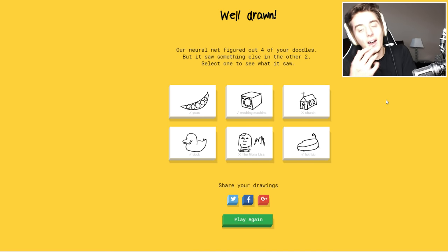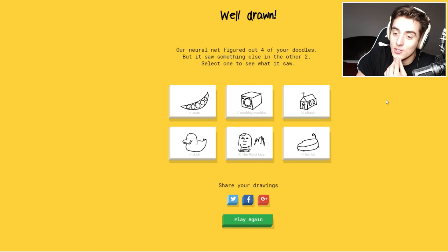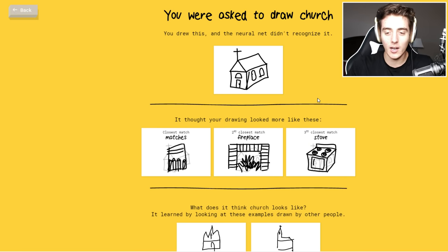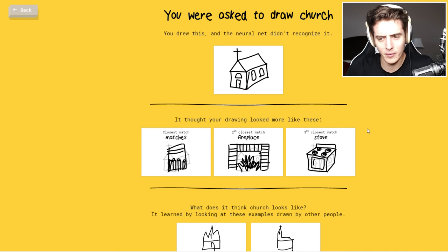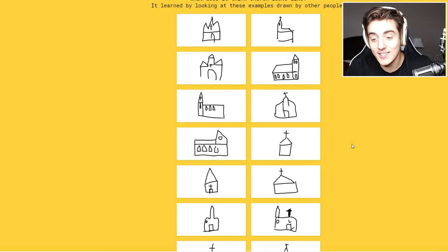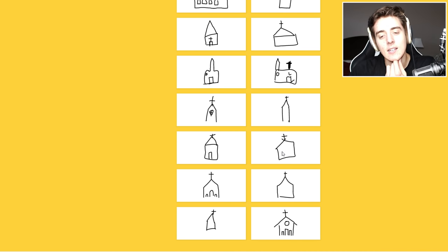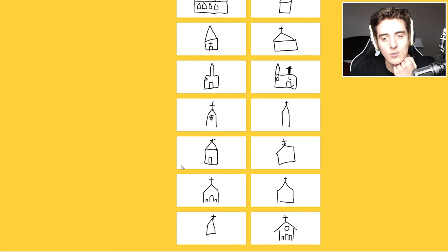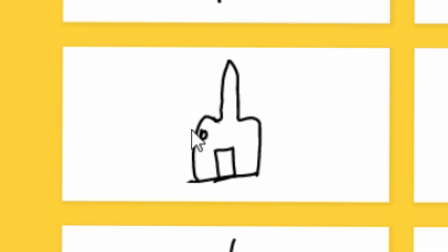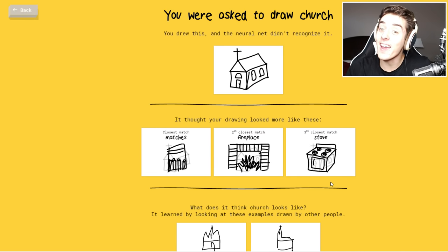Four out of my six doodles. I'm surprised they got duck. I didn't know what else to draw for church — I'm kind of surprised they didn't get church. Let's see what other people drew for church. They were saying it could have been matches, a fireplace, or a stove — oh, that's a pretty good stove. So this is what other people drew for a church. Wow — maybe I need to be thinking a little more simple, because not many people do 3D. They keep everything very simple like 2D.